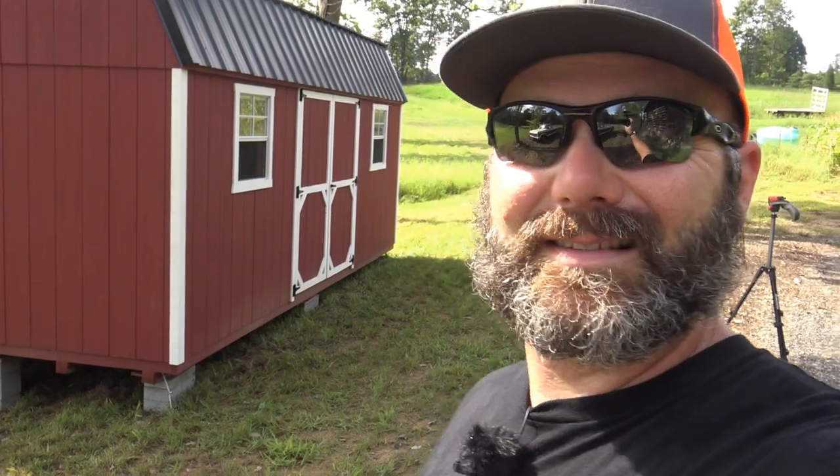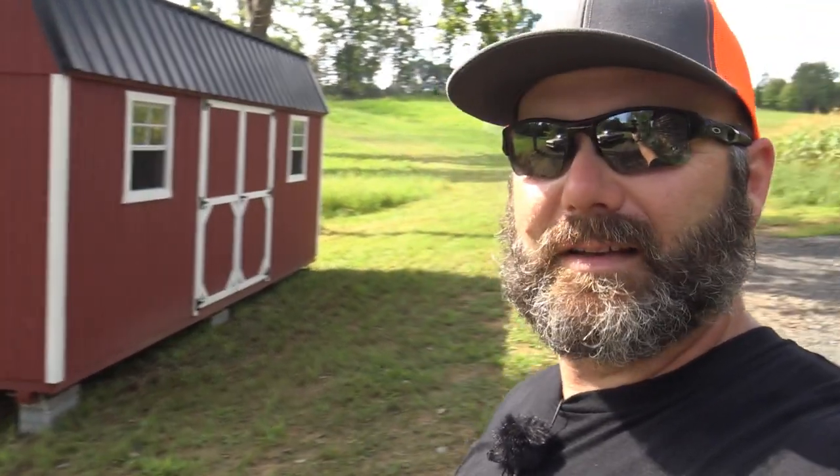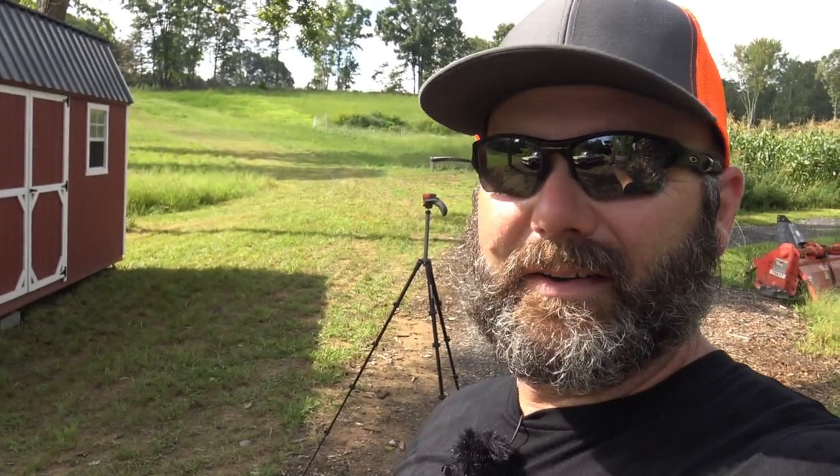Thanks a lot for joining me here on the farm vlog today. I hope you enjoyed the video and learned a little bit about how these buildings are set up. If you decide to get your own, just know they can set it up anywhere you want — slope doesn't matter, hillside doesn't matter, in the woods doesn't matter. They have a little thing called a mule that they can use to move this thing around and get it into really tight spots.